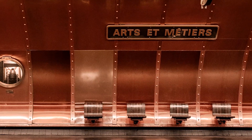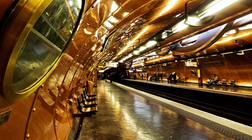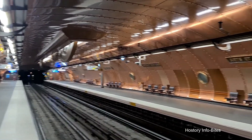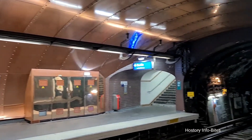Sliding into the top five, we travel to the city of light, Paris. The Arts et Métiers station here captivates with a Jules Verne-inspired design, transforming a subway journey into a steampunk adventure. The station was redesigned in 1994 to celebrate the 200th anniversary of the historical engineering school nearby.